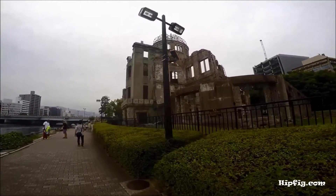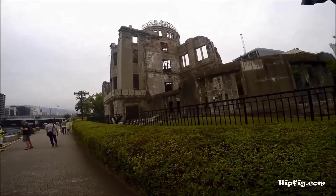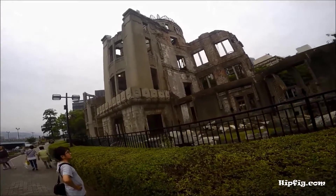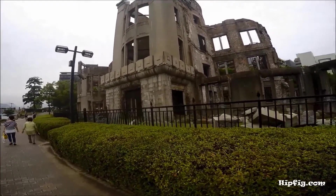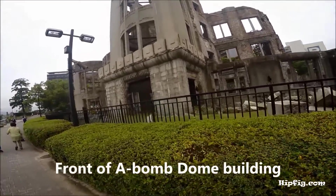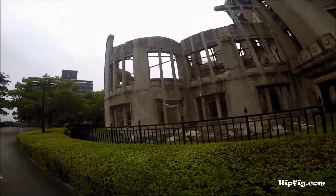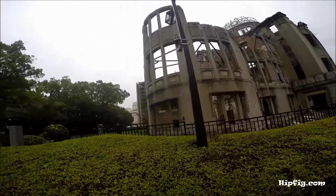Go to hipfig.com for more information on Hiroshima or Japan, or you can watch our other videos at the Hipfig Travel Channel on YouTube. Feel free to subscribe. Happy and safe travels.